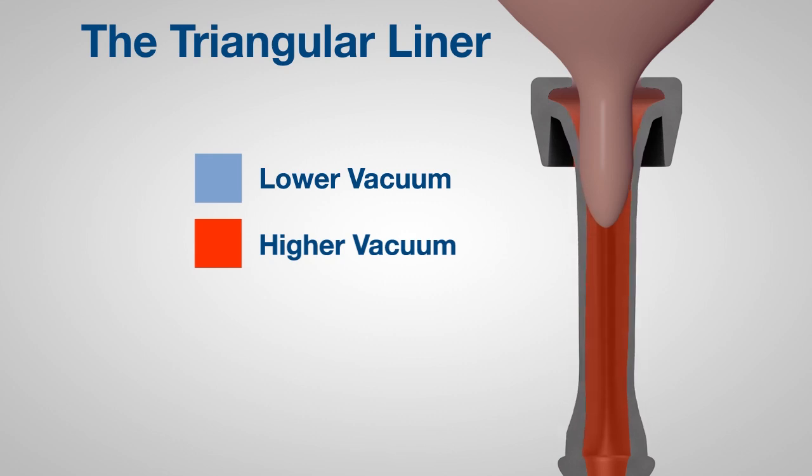Some liners have attempted to reduce vacuum by adding a vent in the mouthpiece. This approach, however, does not address other issues created by incomplete liner contact.